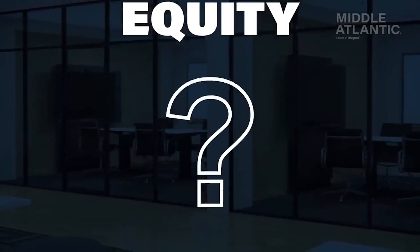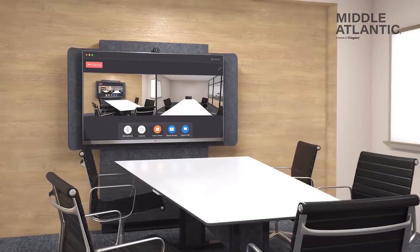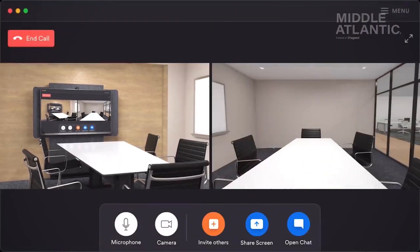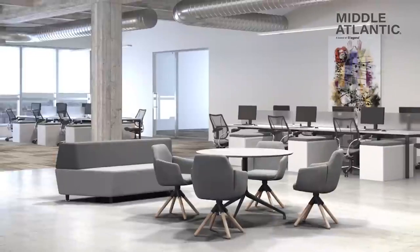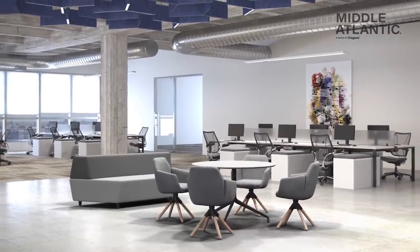Meeting Equity. What is it? Most simply, it ensures that in-person and remote participants have the same meeting experience. So how do we evolve our collaboration spaces to support meeting equity in hybrid environments?